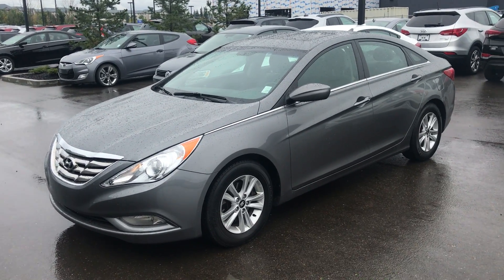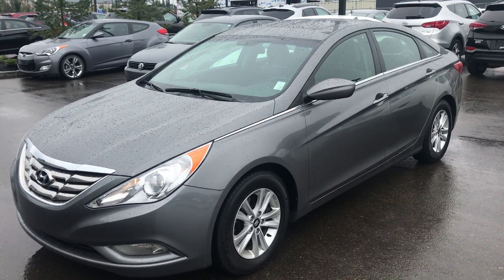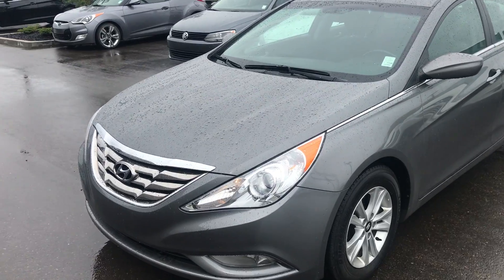Good afternoon, Alex here from River City Hyundai. I just wanted to give you a quick glimpse of the 2012 Hyundai Sonata that we have here on the lot.